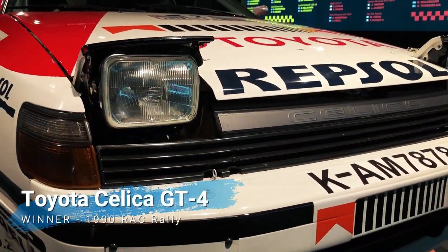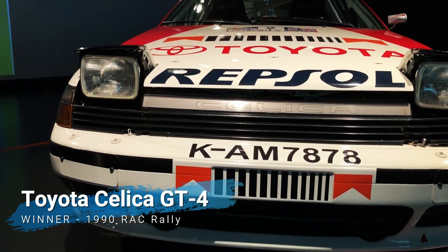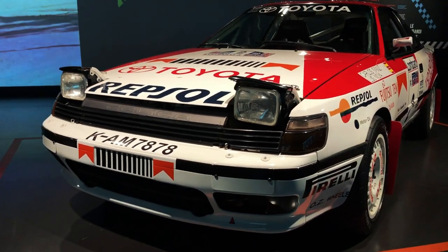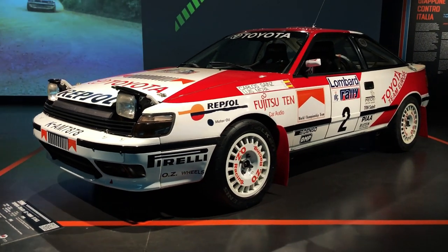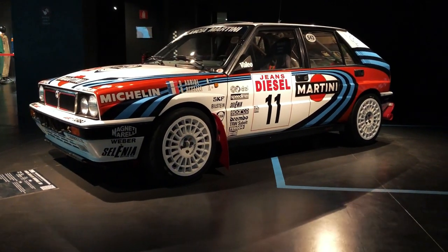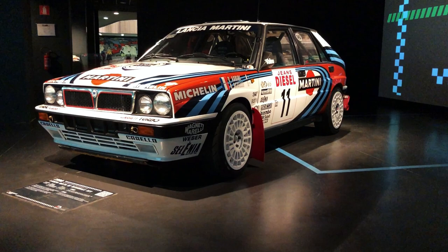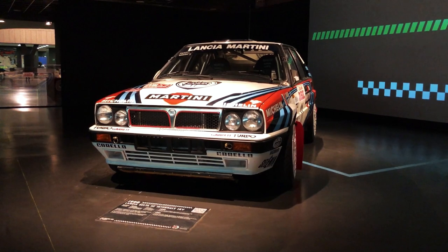Turin's National Automobile Museum has hosted some excellent temporary exhibitions over the last few years; still, I would say the Golden Age of Rally stands head and shoulders above all previous efforts. The care that went into each vehicle's presentation, from the graphics to the lighting, clearly shows the first-hand involvement of the Macaluso family and their genuine love for the cars and what they represent. If you want to learn more about some of the cars you've seen in this video, check out the videos appearing on your screen right now.